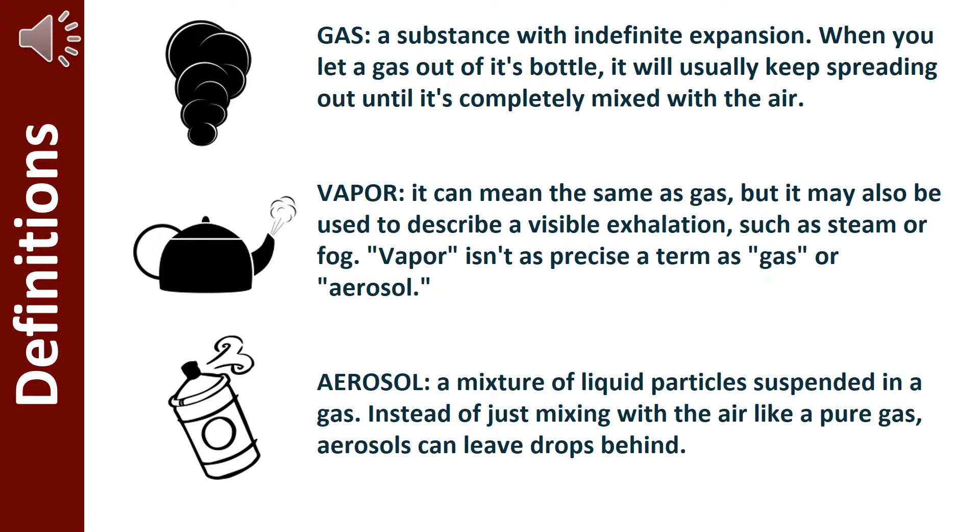Aerosol is a mixture of liquid particles suspended in gas. Instead of just mixing with the air like pure gas, aerosols can leave drops behind.